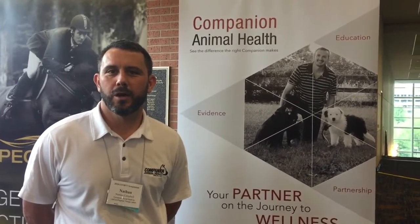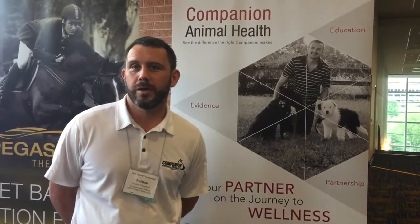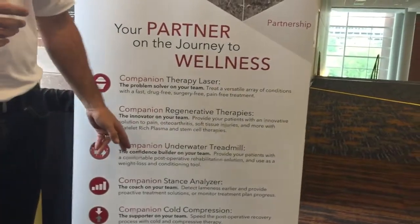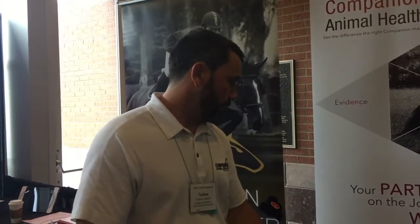I'm Nathan Campbell with Companion Animal Health. We have a variety of products for the rehab space. Most people know us for our Class 4 therapy laser. We also have regenerative therapies — an all-in-one system offering bone marrow aspirate, stem cells (BMAC), and PRP (platelet-rich plasma), with the PRP verified for canine platelets. We also have an underwater treadmill, a stance analyzer that breaks weight bearing into four quadrants (animals should be 60/40), and a cold compression device — a gel pack usable in the microwave for heat or freezer for cold compression.